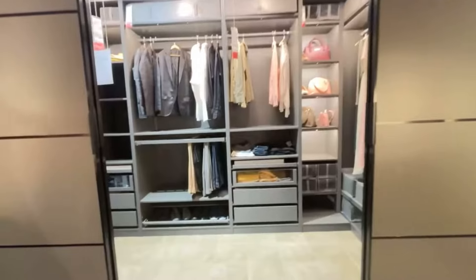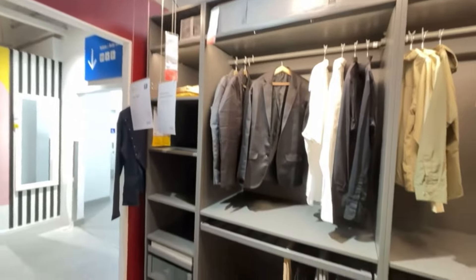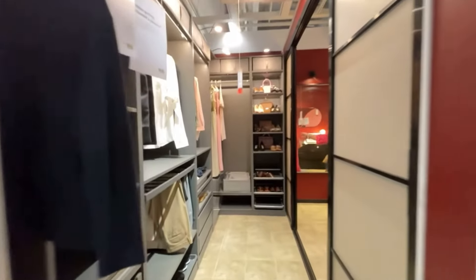And this is the dream walk-in closet of everyone — I was not going to share this with anyone, but here it is!